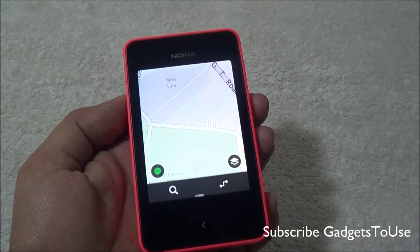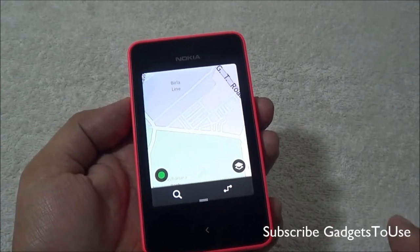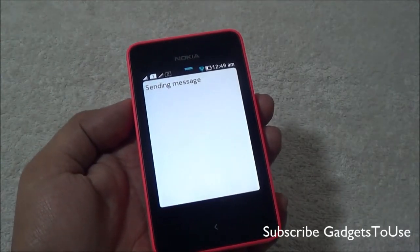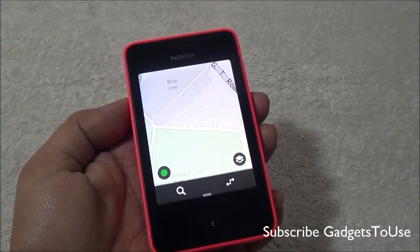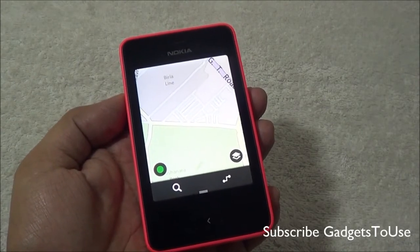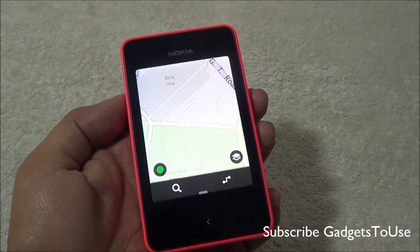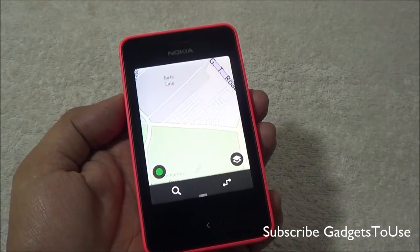In order to locate your position, you need to have an internet connection on this device, either in the form of Wi-Fi or 2G. You also need to have a SIM card inserted into the device, because it will try to get your location with the help of network triangulation, and that won't happen with Wi-Fi alone.